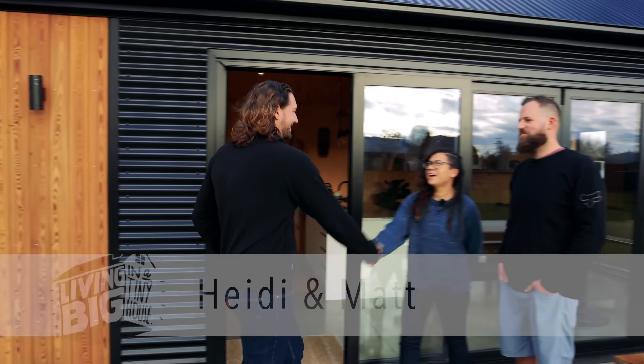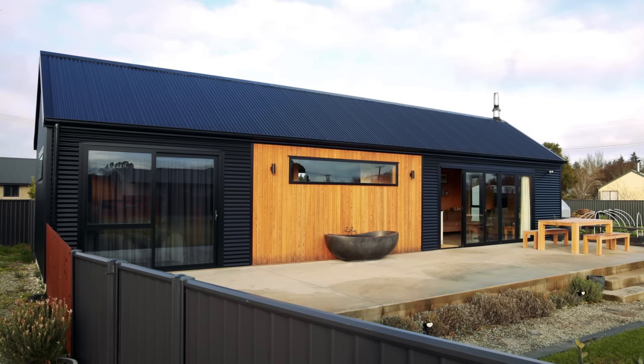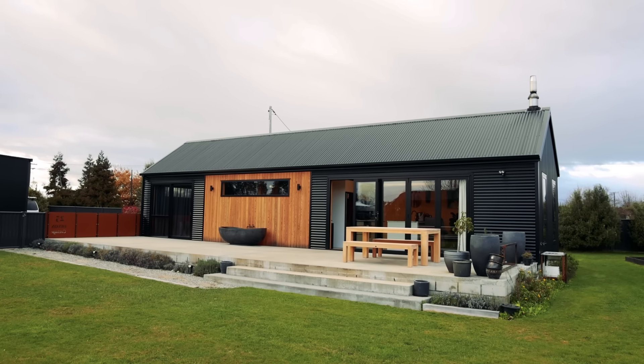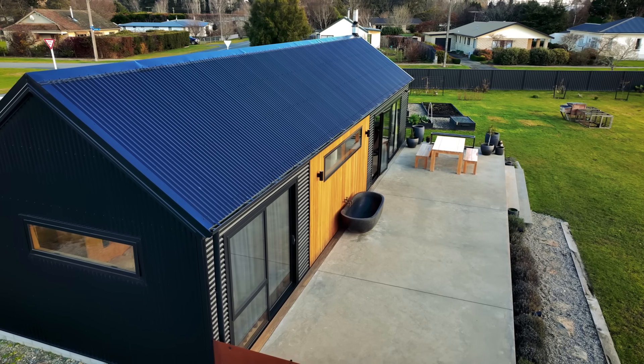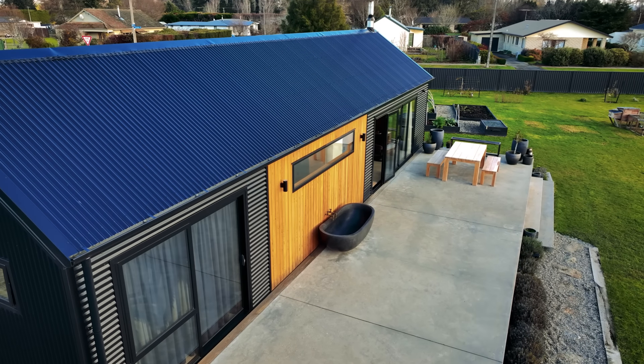Hey Heidi, how's it going? Nice to meet you. G'day Matt, how's it going? Yeah, really good. It is such a pleasure to meet you both and what an amazing home you've built here. The style of this house is just very cool. Can you talk to me about the design? It's kind of the Scandinavian longhouse sort of look that we were going for.